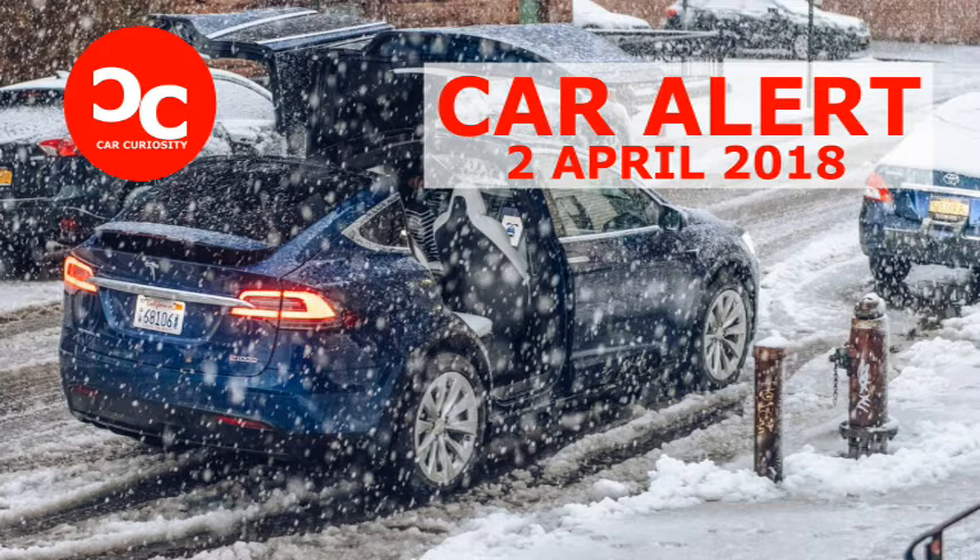Ludicrous mode, on the other hand, is not restricted in weather conditions. While you just don't have the grip for a 2.9-second run to 60, it doesn't really matter. Flooring the accelerator in the Model X from a standstill in the snow gets you a little bit of slip and then a hell of a lot of speed. That little bit of slip is nearly imperceptible — just a quick loss of traction from the wheels before they scramble and find grip again.